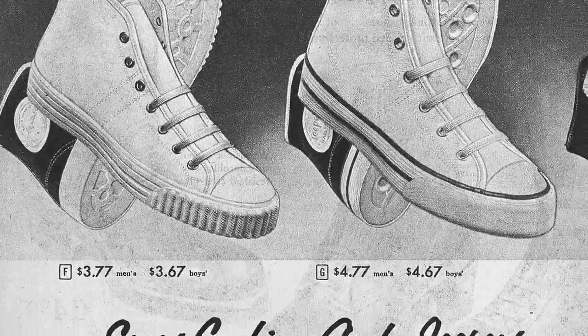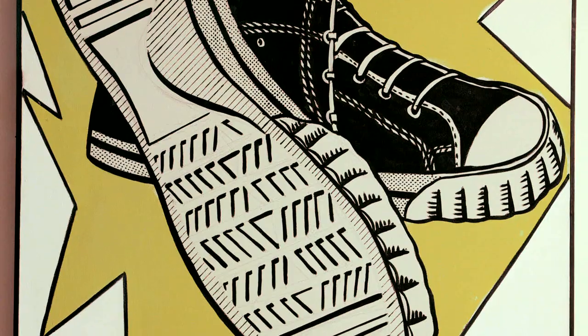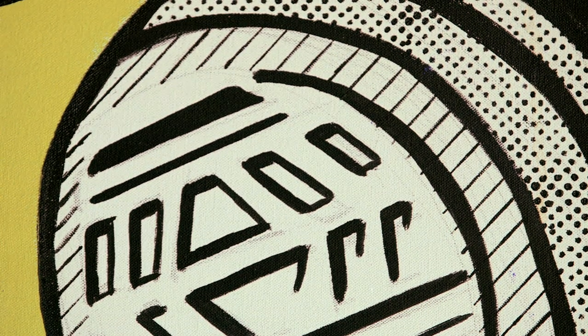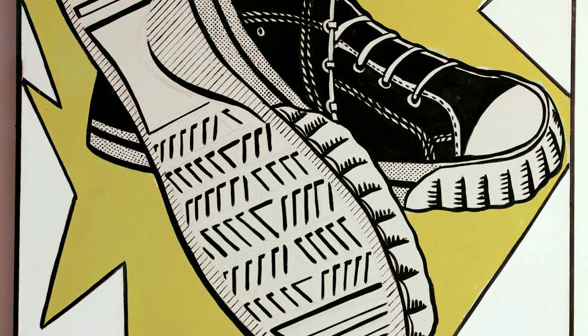He found this in a catalog — a Sears Roebuck catalog. It was in black and white, and he adds color, but he turns the shoe so you see the sole of the shoe. And that allows him to concentrate on the extraction of the sole and of the foot, and so you have these wonderful ridges, which creates a drama in itself within the canvas.